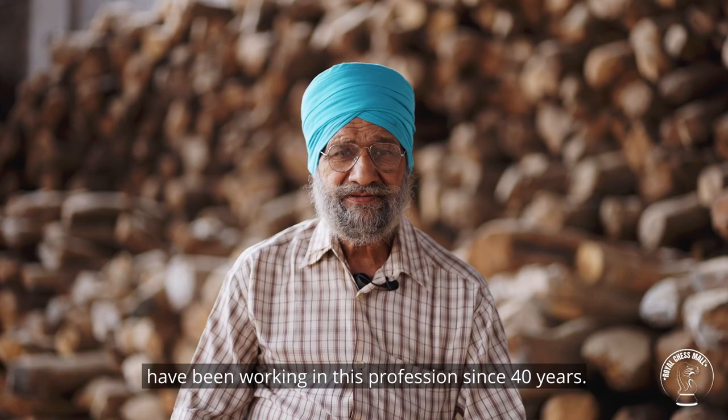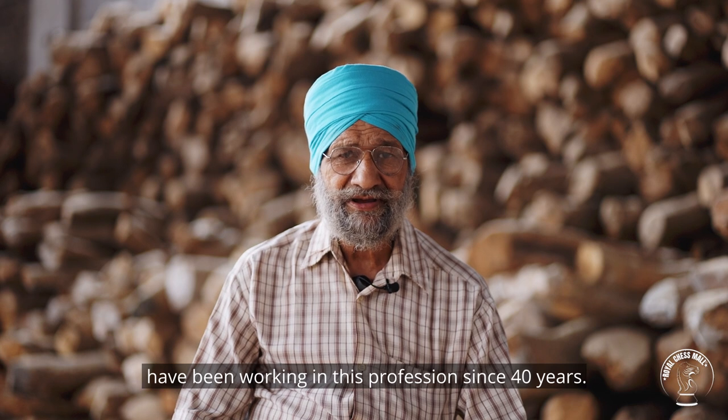Master Jay Singh: I have been working for 40 years.